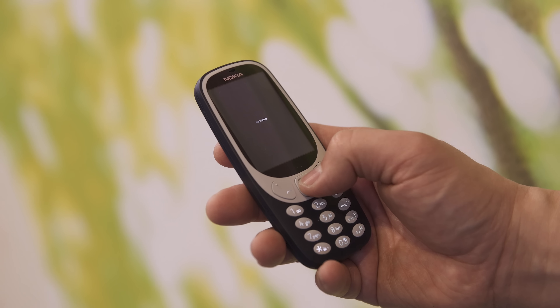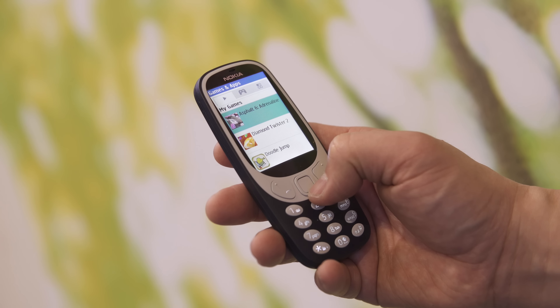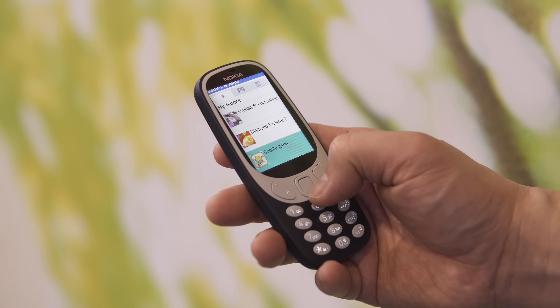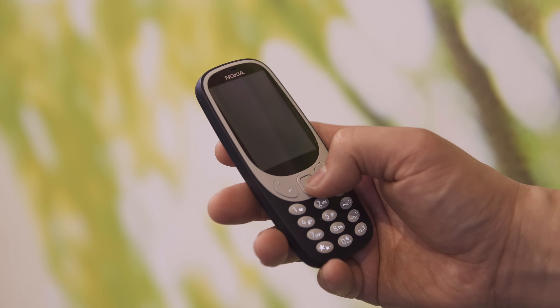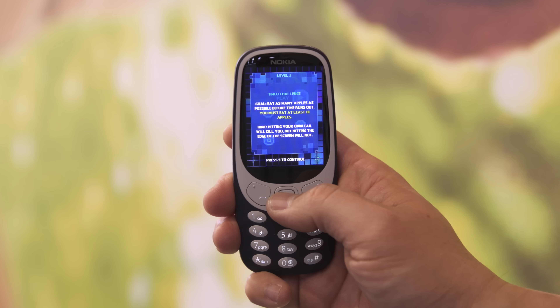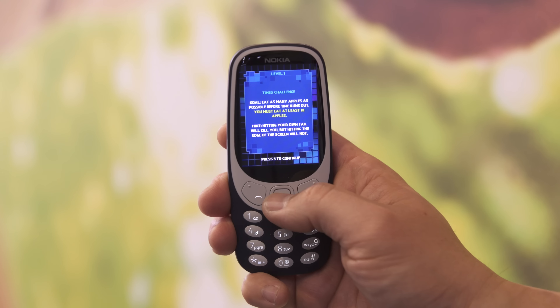You can play games on here. Surprisingly, there is a gaming section with more than just Snake, and there's even Asphalt. I'm not even sure how good it's going to be — I'm assuming it's going to be terrible — but Snake is an absolute classic, so I just played this for about 10 minutes standing here.